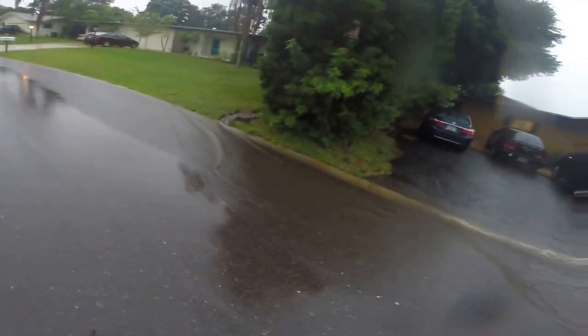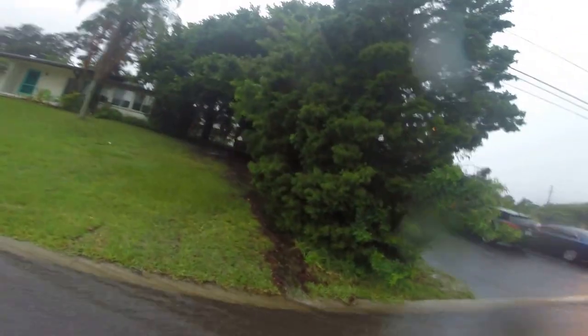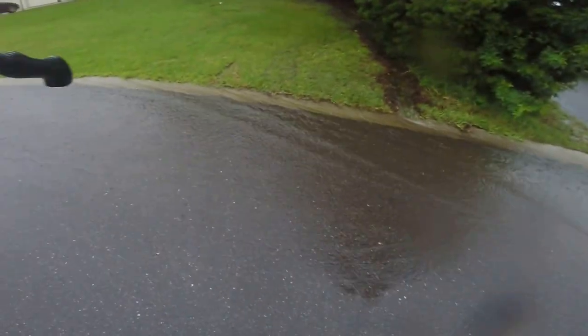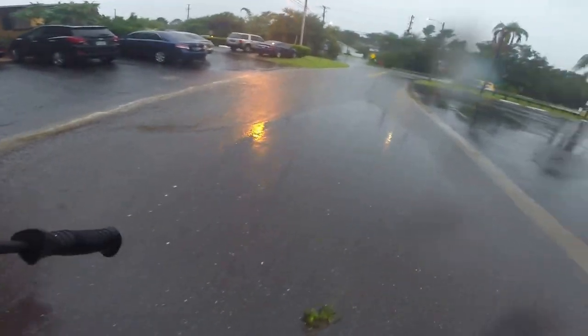And then look at this big amount coming out of this yard here. We're draining the next block, I guess, into here as well. This is good civil engineering going on here.